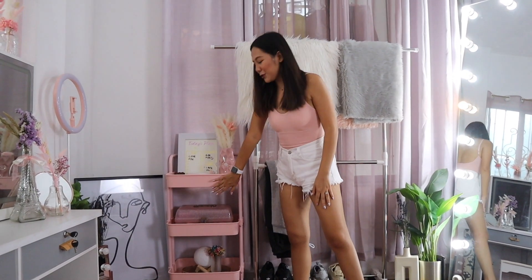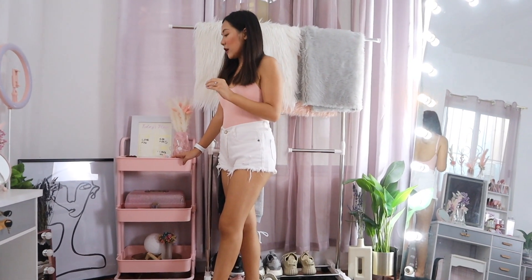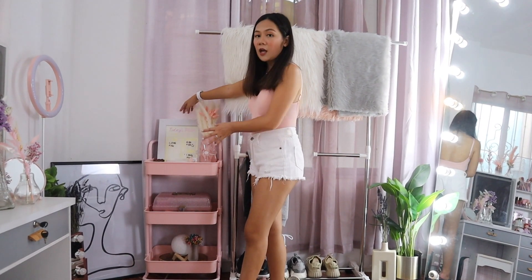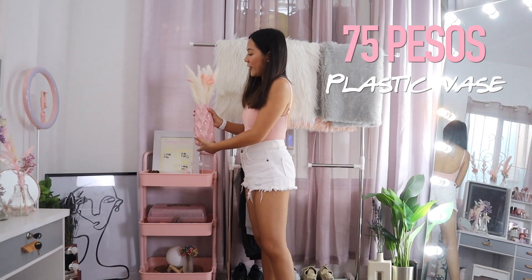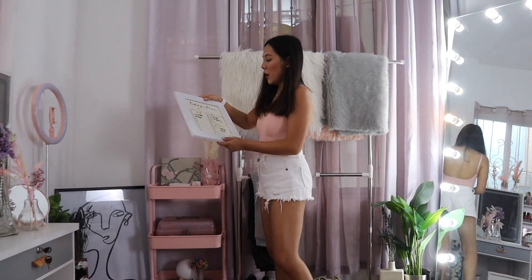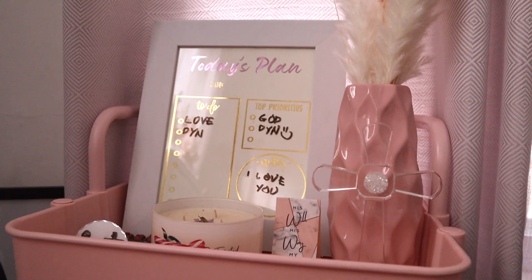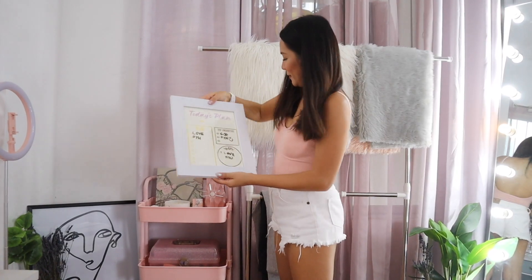Over here is the pink trolley I purchased from the Lazada sale — one of my best purchases. Super cute and it's currently on sale as well. I got it for around P1,100. Links are down below. On the top tier, I placed a mini-altar because a room should never be without one. The vase is from Shopee for P75, with dried pampas and pink bunny tail flowers. I also have a daily planner from Kikai Prints — owned by my friend PV De La Rosa. Zing wrote on it that my to-do is love Zing, and top priority is God and Zing.